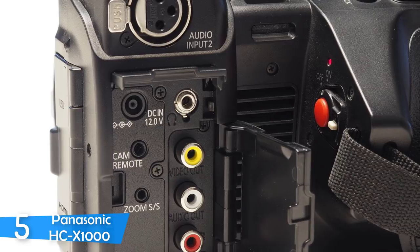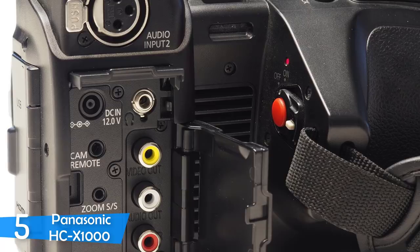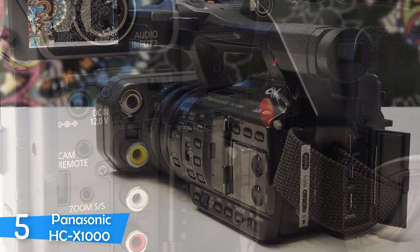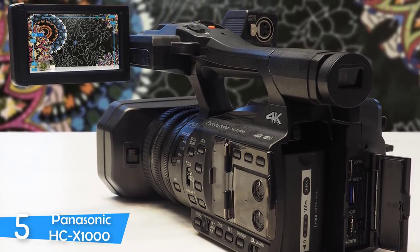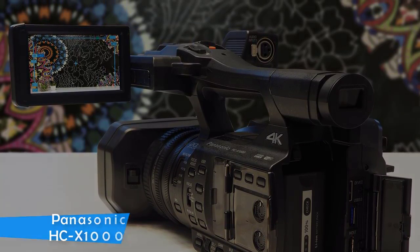The image quality recorded by the Panasonic HC-X1000 is very detailed and sharp 4K quality. However, with that amount of sharpness also comes very high noise levels. To conclude, the HC-X1000 is versatile and useful. With a countless list of features, it will prove to be a nice tool for your studio.